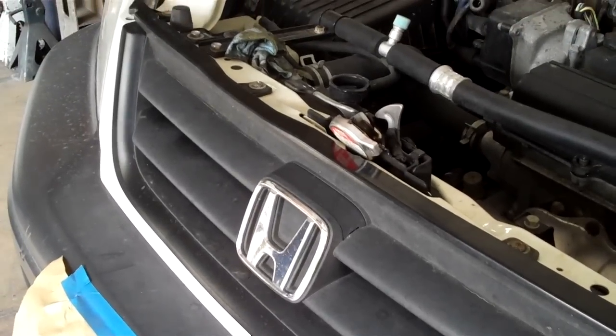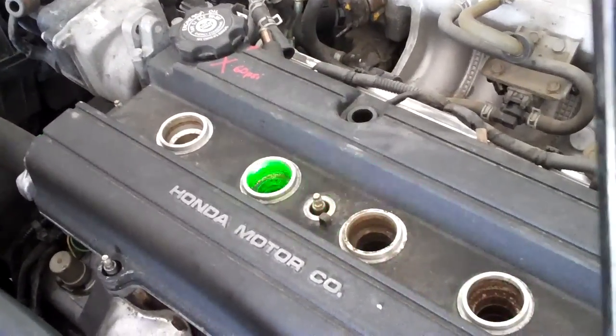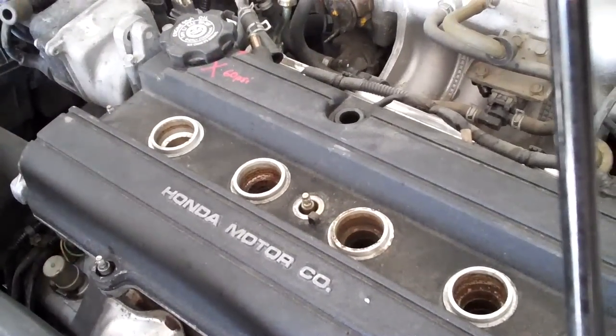Today we're working on a Honda CR-V with a misfire code and rough running — the misfire code pointed to cylinder number four. I did a compression test because the customer already had a tune-up, timing belt, and other work done at the dealership and elsewhere, and it got worse instead of better. I had 140 psi on the first three cylinders and only 60 psi on cylinder four.